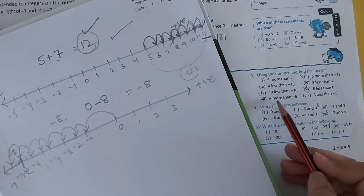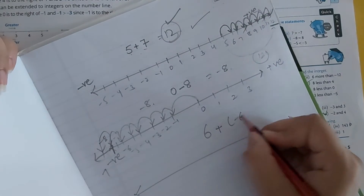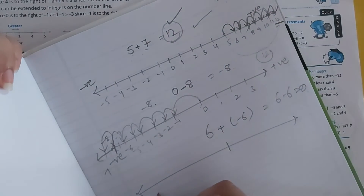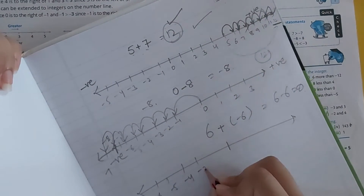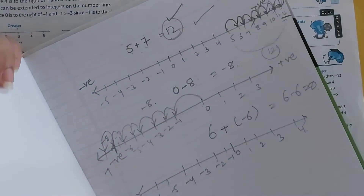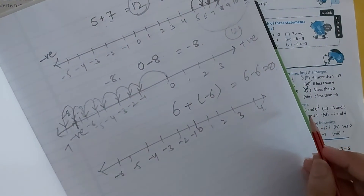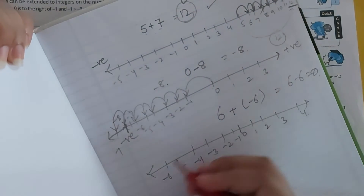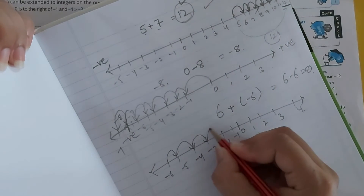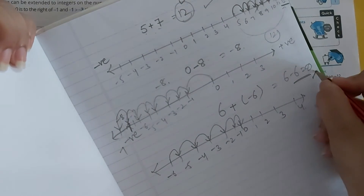Next: 6 more than minus 6. That would be minus 6 plus 6, which is 0. Starting from minus 6 and moving 6 steps forward: minus 5, minus 4, minus 3, minus 2, minus 1, 0. So our answer is 0.